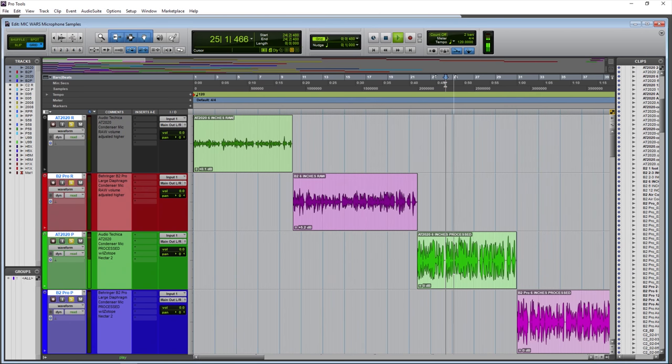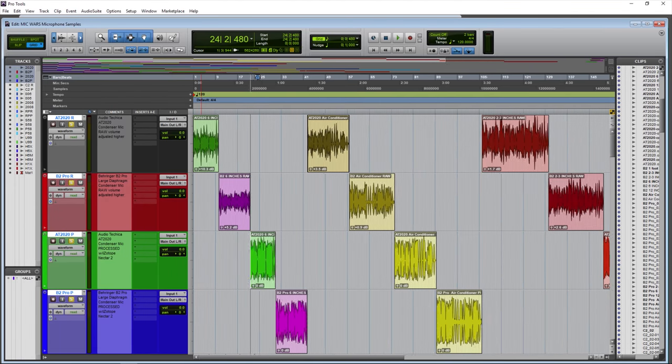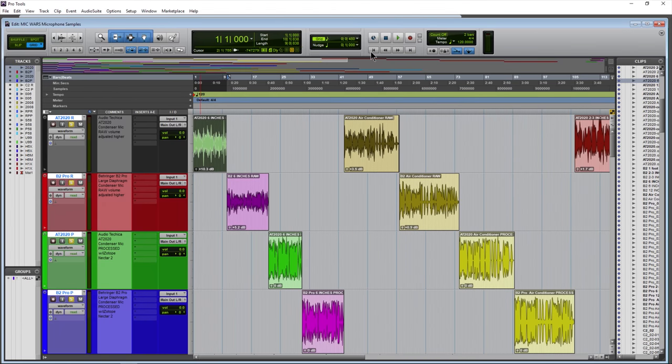That's because if you were listening to the raw sample next to the processed sample, there'd be a giant difference in volume — and you'd have to be riding your volume up and down, which makes no sense. It's much easier to listen to and judge which microphone sounds better if the volume is much closer. The raw samples are not volume-matched by any means, but they are simply raised higher. So with all of that said, let's go ahead and start this mic war between the AT2020 and the B2 Pro.